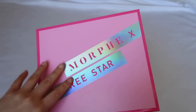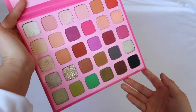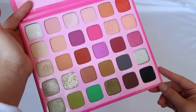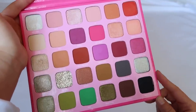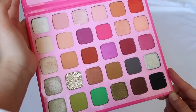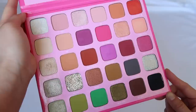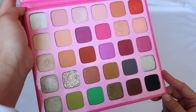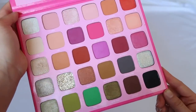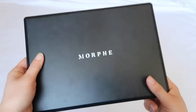The Morphe x Jeffree Star collaboration got a lot of heat in my video and I still get comments about it — I just didn't like the quality. Morphe has had much better formulas for these types of colors. Some shades I truly couldn't make work, and I wasn't a fan. I think Morphe has better palettes than this one.